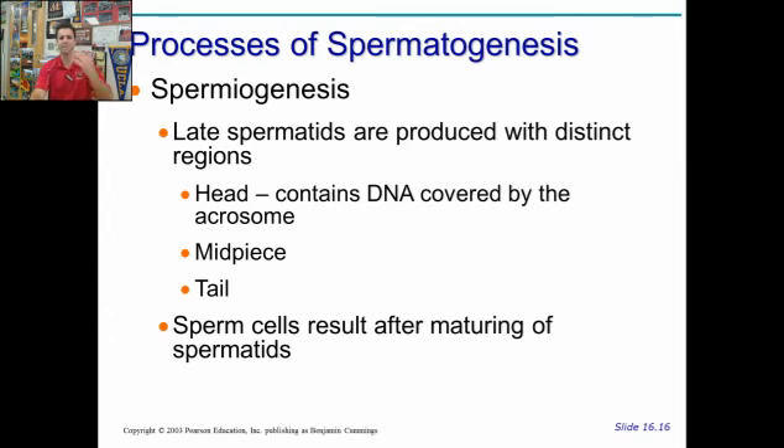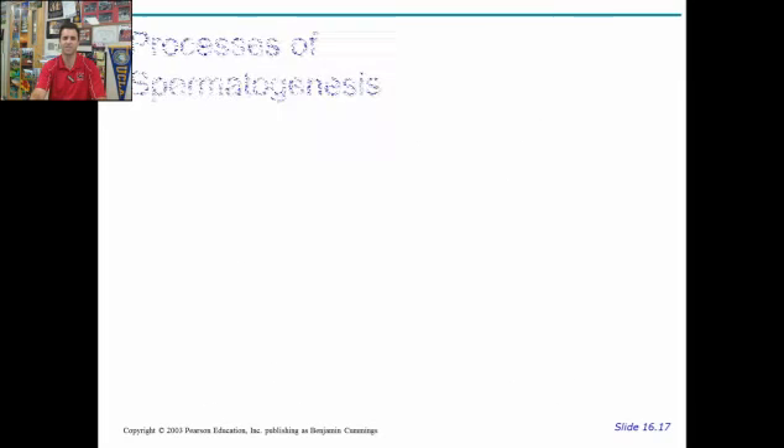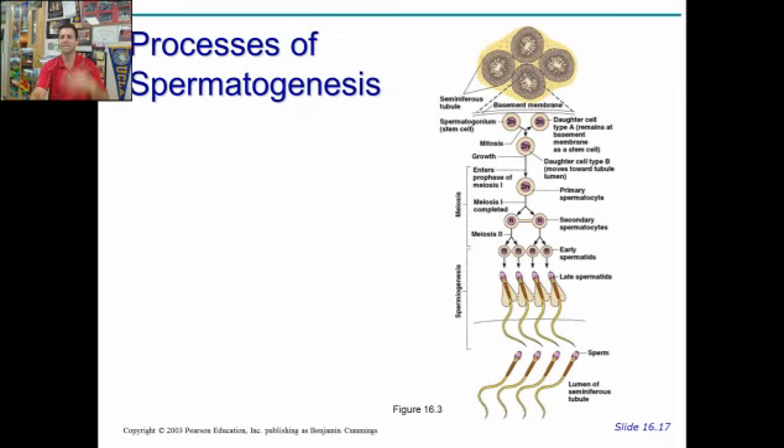The sperm cells are the result of the final maturation of these spermatids, taking anywhere from sixty-four to seventy-two days for the whole process. It's constantly ongoing — men continue this process until the day they die. Hence the reason why someone like Larry King, who's eighty years old, can have a baby with a thirty-year-old woman.